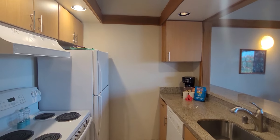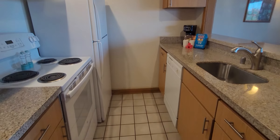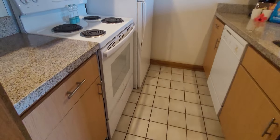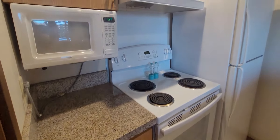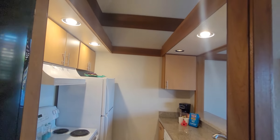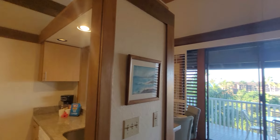The kitchen has been upgraded as well — we have granite countertops, updated cabinets, and white appliances. They have installed hardware and gotten rid of the track lighting, so we have recessed lighting in here.